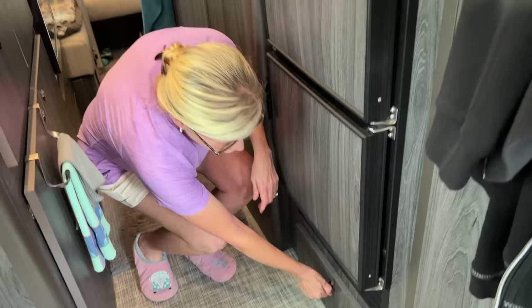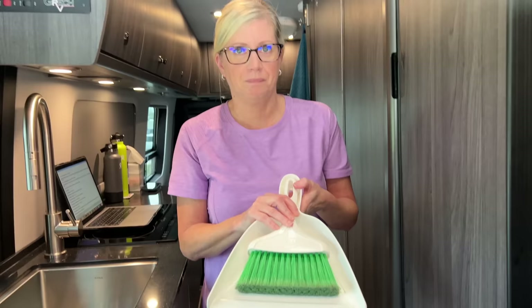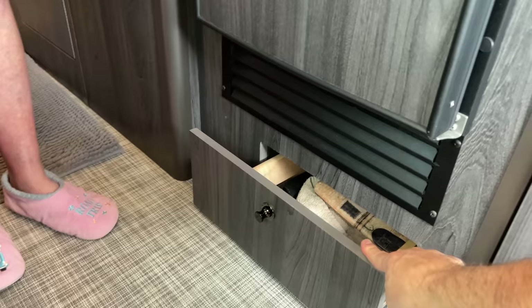Down here in this little drawer is our handy dandy broom set. These come in very handy for sweeping off the step or the entryway area when you're in a sandy area — right next to your chalk set and blocks. It fits perfectly in that little space. This drawer, by the way, is new in this model with the different refrigerator in the 2023 model, and I think it carries into the 2024 as well. This little drawer has been very handy.